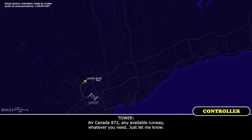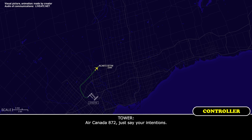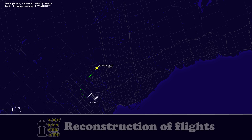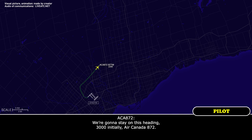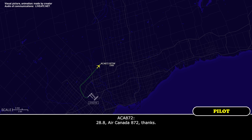Air Canada 872, any available runway, whatever you need, just let me know. Okay. Air Canada 872, just say your intentions. We're going to stay on the heading at 3,000 initially, for Air Canada 872. Air Canada 872, roger, contact departure 128.8. 128.8, Air Canada 872, thanks.